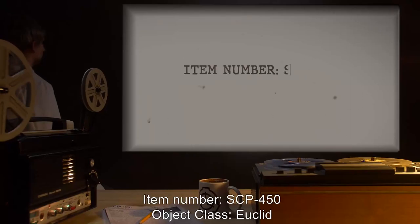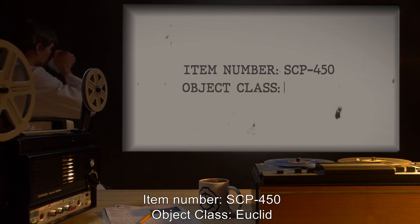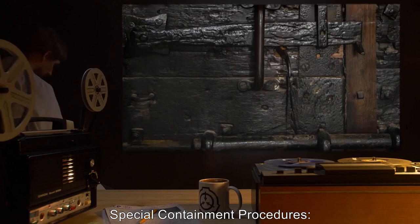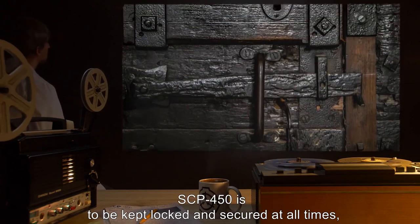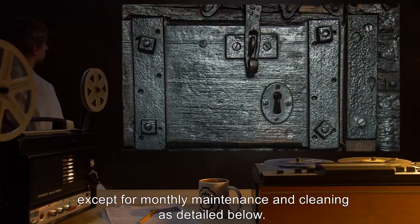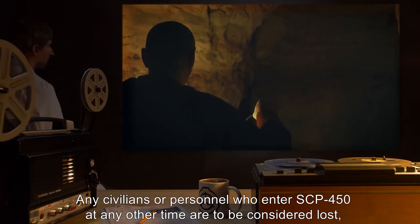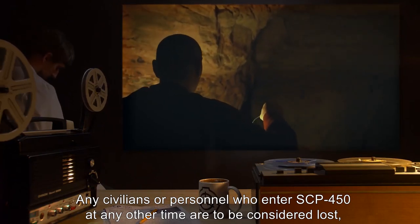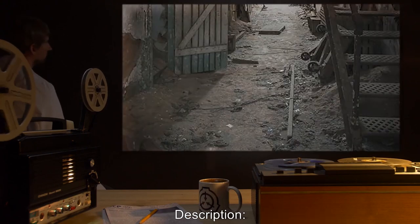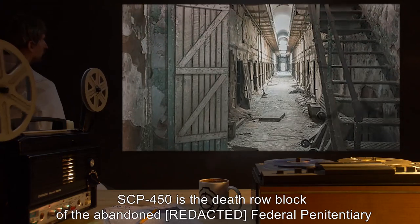Item number SCP-450, object class Euclid. Special containment procedures: SCP-450 is to be kept locked and secured at all times, except for monthly maintenance and cleaning as detailed below. Any civilians or personnel who enter SCP-450 at any other time are to be considered lost and no rescue attempts are to be made. Description: SCP-450 is the death row block of the abandoned federal penitentiary.